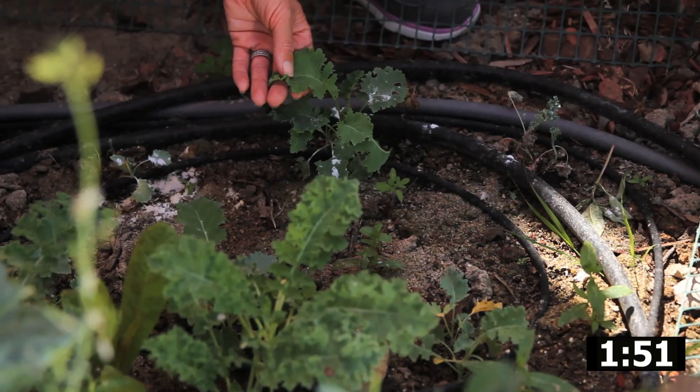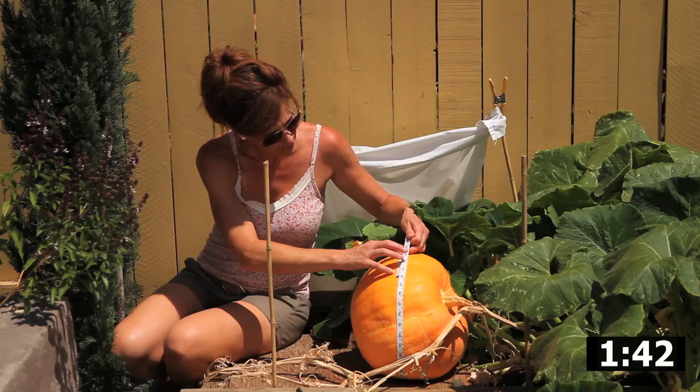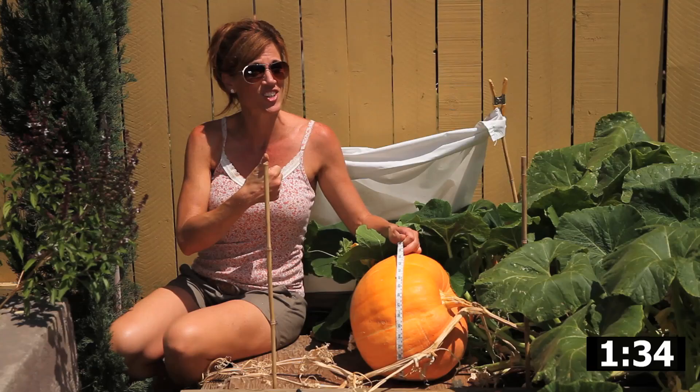I also added some diatomaceous earth, which also helps with the bug damage. So so far kale, so good. Pumpkin patch, 40 inches around. Rodents are staying away, keeping it shaded during the day. Pumpkin patch, good.